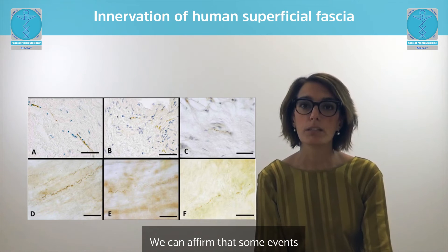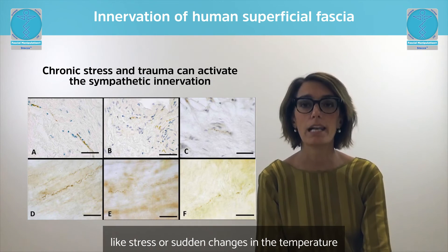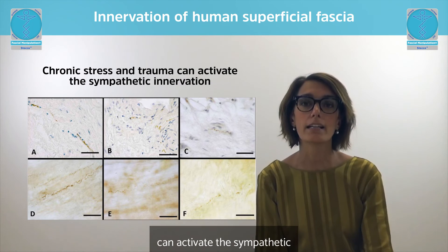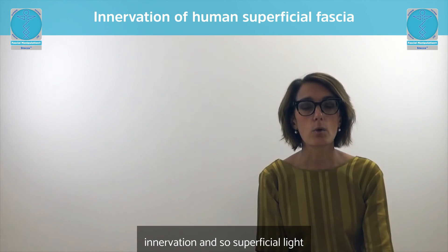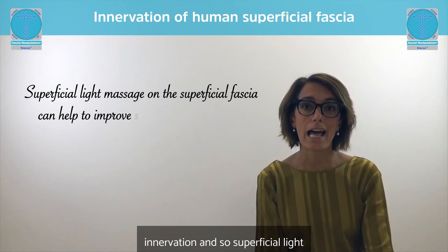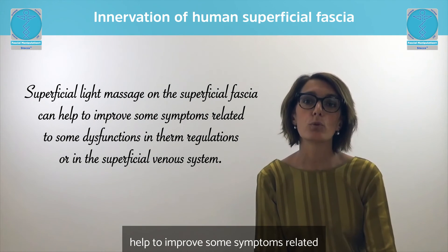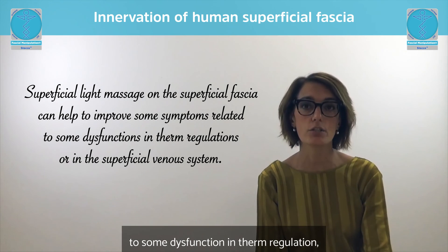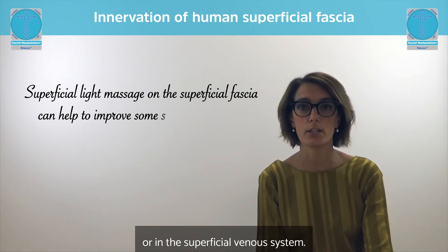We can affirm that some events like trauma, stress, or sudden changes in temperature can activate the sympathetic innervation. A superficial light massage on the superficial fascia can therefore help to improve some symptoms related to dysfunctions in thermoregulation or in the superficial venous system.